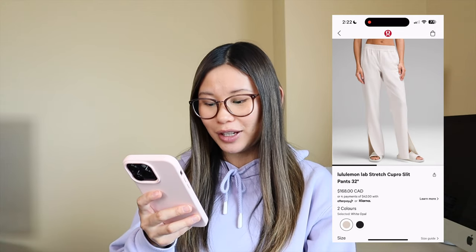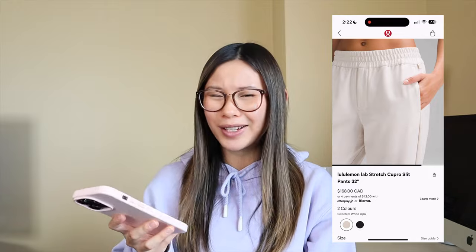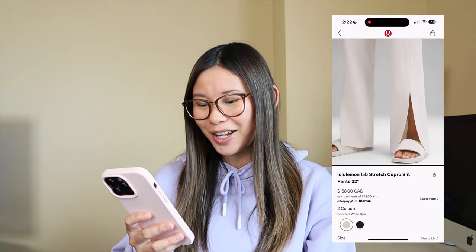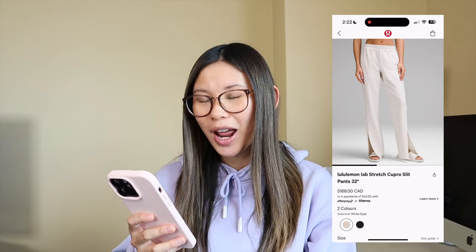These are the stretch cupro slit pants — very seventies vibe, I would say. Not my cup of tea, especially for $170, but I feel like these could work. I know Gen Z is all about the fun pants right now, and depending on how you style them, they could have potential. But for that price point, I definitely think you could find something a little bit more affordable.